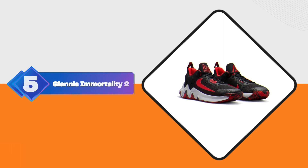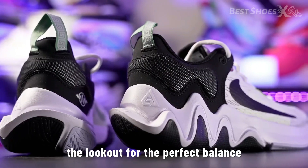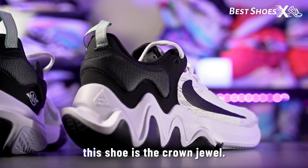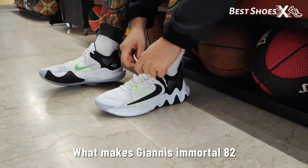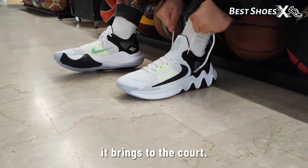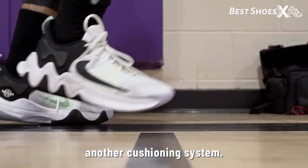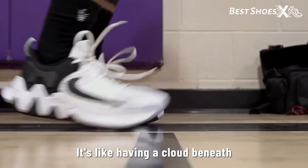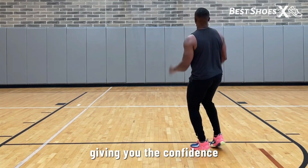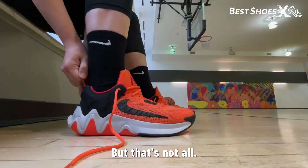Shoe Number 5: the Giannis Immortality 2. If you're on the lookout for the perfect balance between performance and affordability in 2023, this shoe is the crown jewel. It brings remarkable features to the court. First, there's the full-length air zoom unit for just under $100 — this isn't just another cushioning system, it's like having a cloud beneath your feet. As you power through the game, it's as if you're floating effortlessly on air, giving you the confidence to make fast breaks and execute crucial plays with precision.